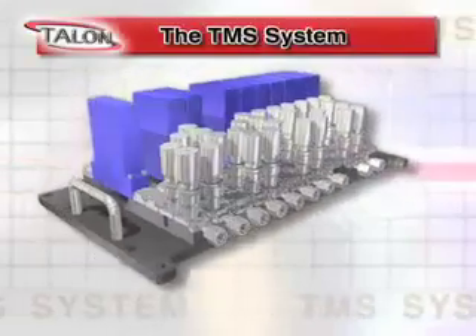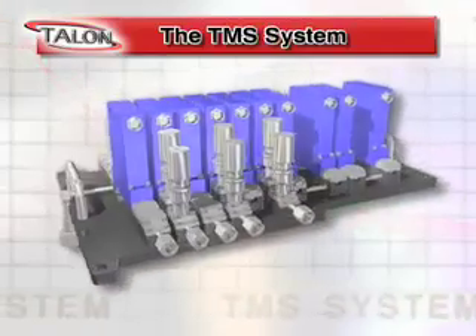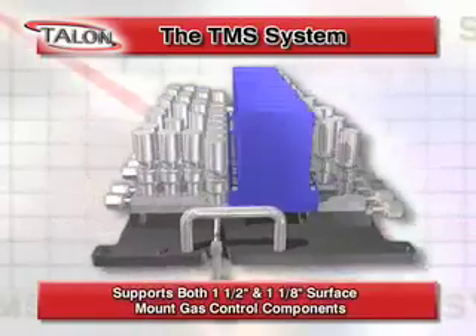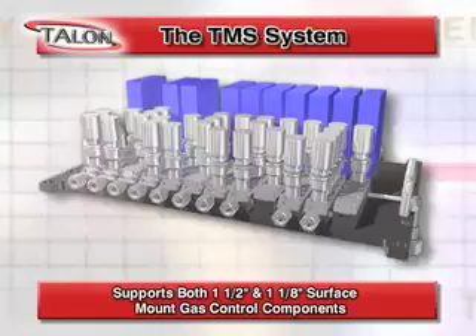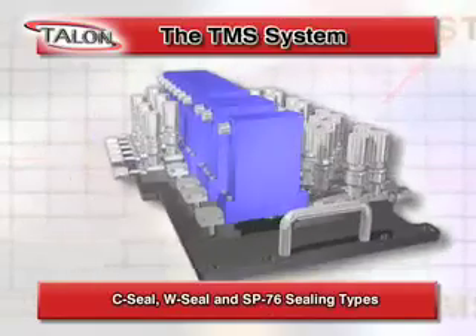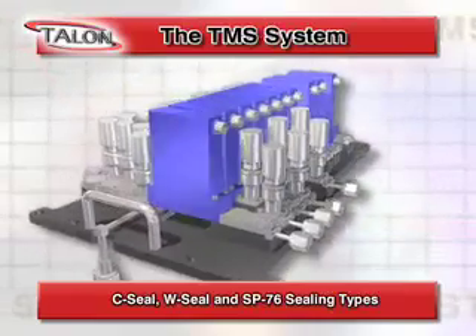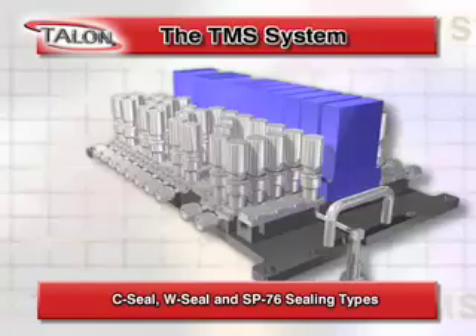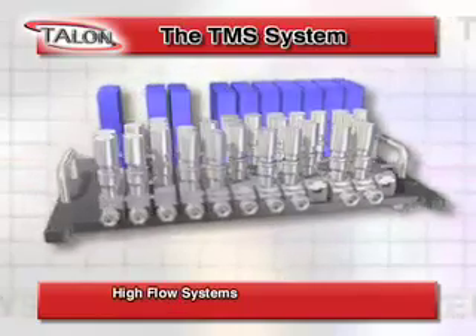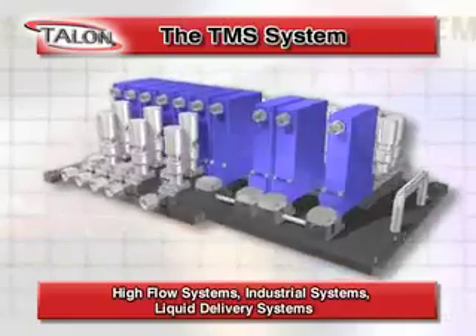TMS is a proven reliable modular gas management architecture with the flexibility to support both one-and-a-half inch and one-and-one-eighth inch surface mount gas control components, C-Seal, W-Seal and SP-76 sealing types, and can be used in a wide variety of applications including high flow systems, industrial systems, liquid delivery systems, and more.